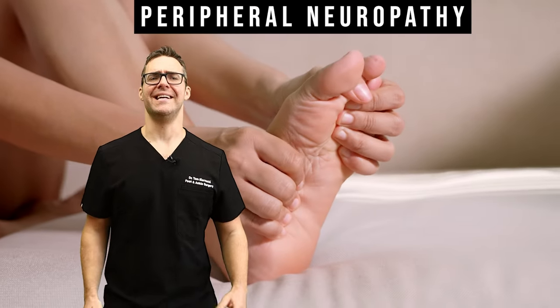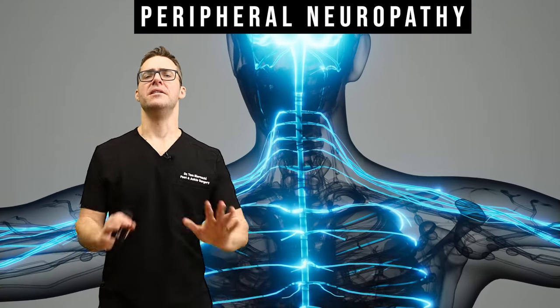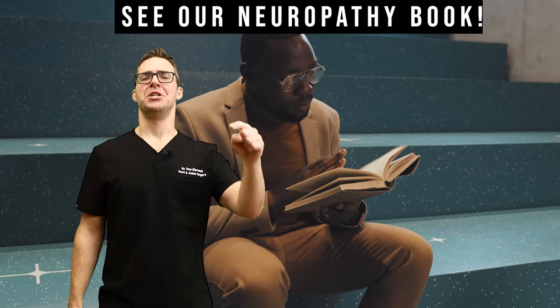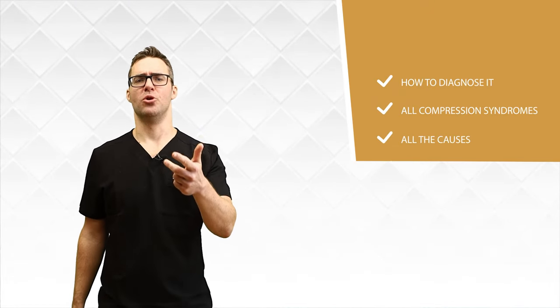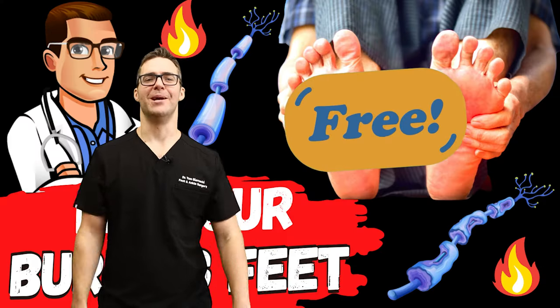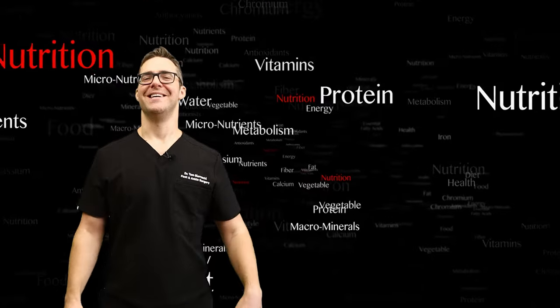Peripheral neuropathy is a condition that affects the nerves outside the brain and the spinal cord. I do a lot of talks on this at conferences and have a ton of videos — we even have a book coming out. Check out all our resources for how to diagnose it, compression syndromes, causes, the 15 best nutrients, supplements, and minerals. It's all free. In this video, we're going over proper nutrition: the best foods and the worst foods.